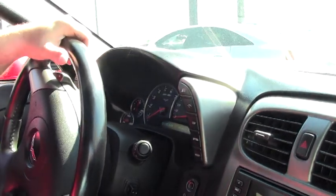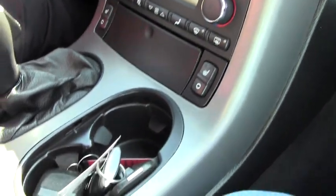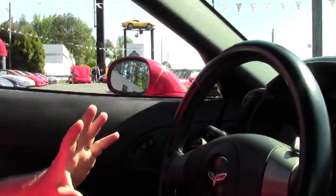We have the heads-up display, heated seats, dual zone climate, navigation, tilt telescoping wheel, home link, memory seats, and of course power everything — doors, windows, locks.